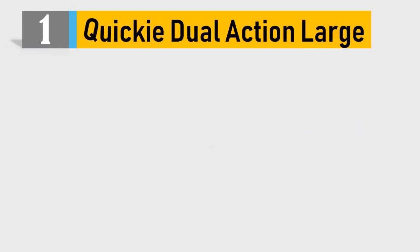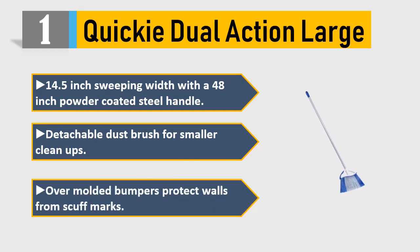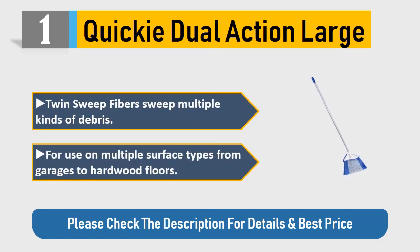Number 1: Quickie Dual Action. Large 14.5 inch sweeping width with a 48 inch powder coated steel handle. Detachable dust brush for smaller cleanups. Over-molded bumpers protect walls from scuff marks. Twin sweep fibers sweep multiple kinds of debris, for use on multiple surface types from garages to hardwood floors. Please check the description for details and best price.